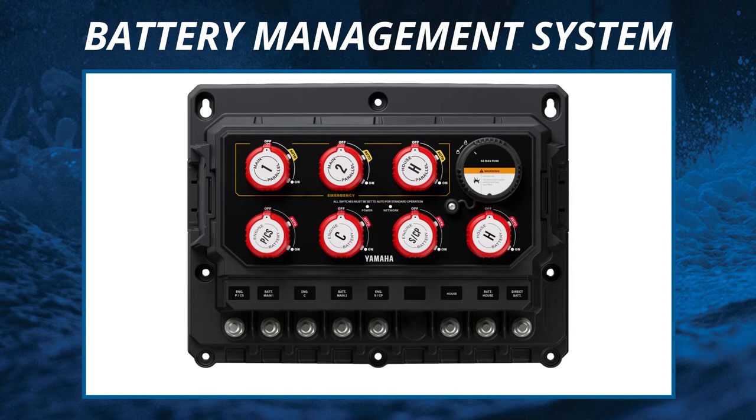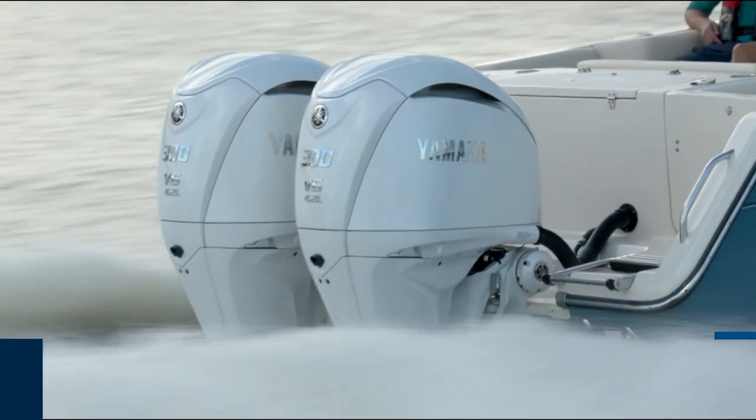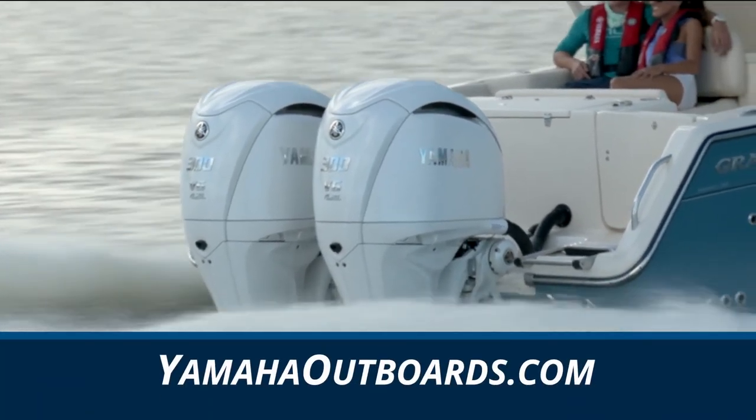With a reduction in the number of starting batteries, it gives more room for batteries or storage. For more information about these new products, be sure to visit YamahaOutboards.com.